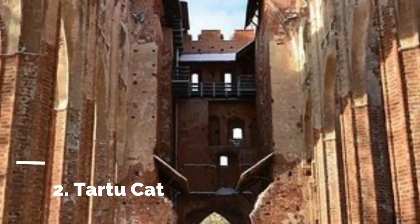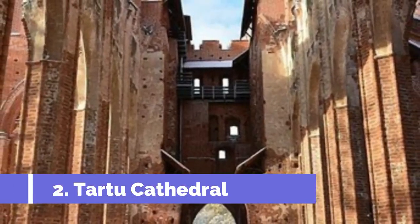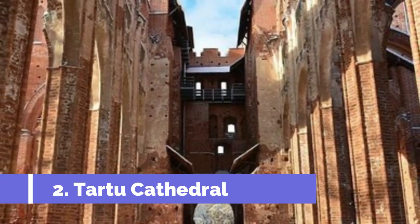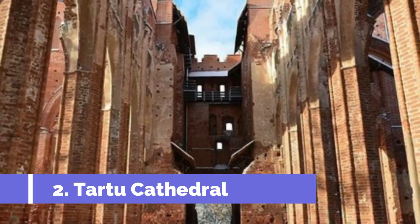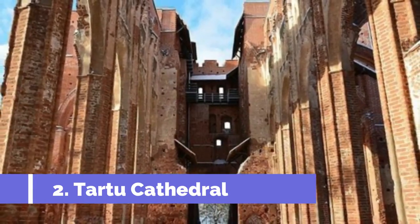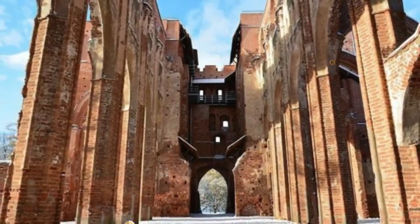Number 2: Tartu Cathedral. Tartu Cathedral, also known as the University of Tartu Museum, is one of the most significant historical and architectural landmarks in Tartu, Estonia. Located in the heart of the city, this impressive cathedral dates back to the 13th century and is a must-visit for history buffs and architecture enthusiasts alike.